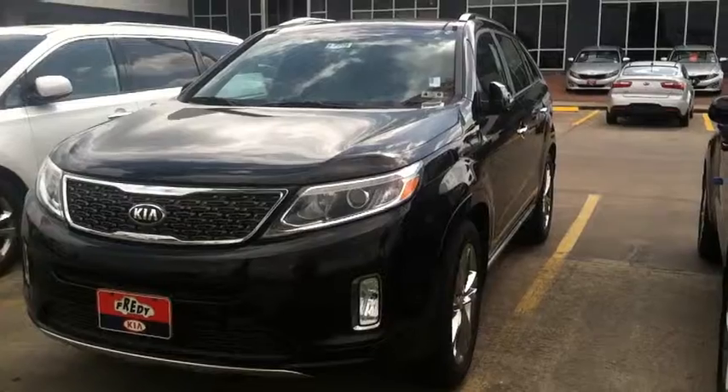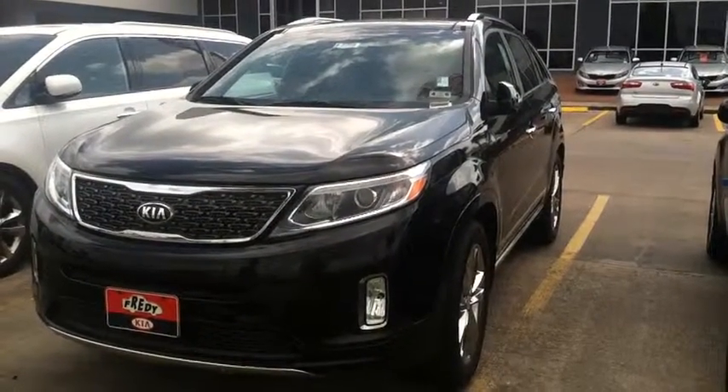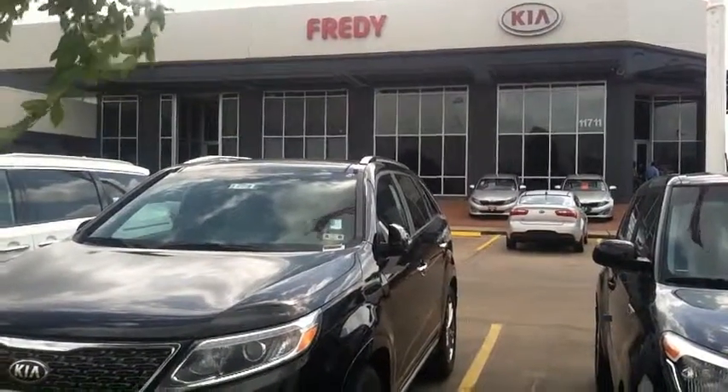Call Sam now — 832-385-4161. Call Sam now, 832-385-4161, at Freddie Kia.